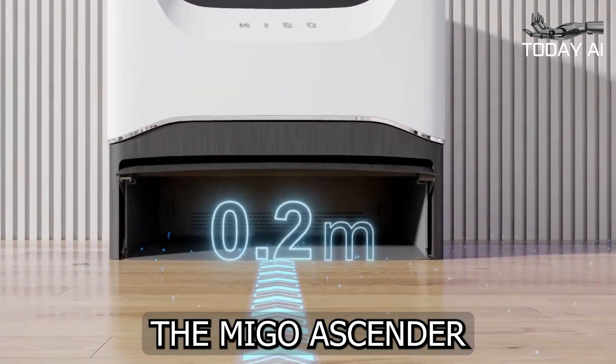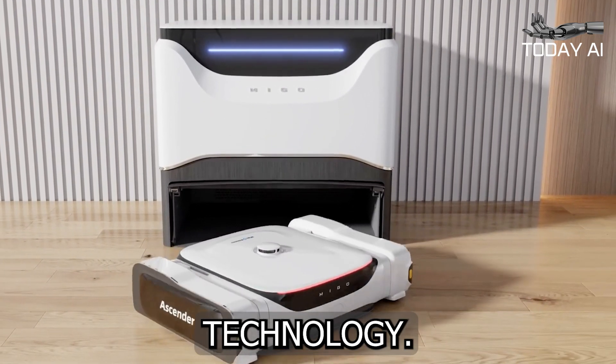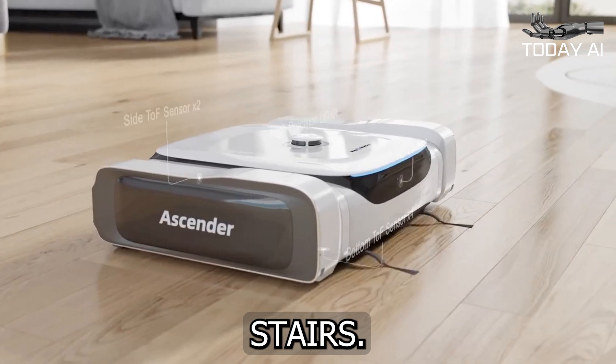In essence, the Mego Ascender is more than just a robotic vacuum — it's a game-changer in home cleaning technology. By combining powerful suction, intelligent navigation, and the ability to conquer stairs, this device offers a comprehensive solution to keeping your entire home spotless.